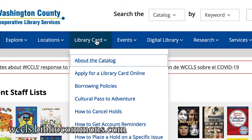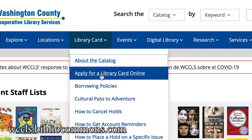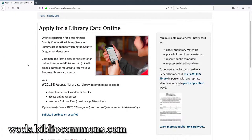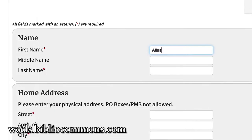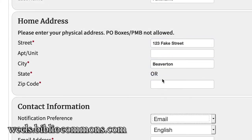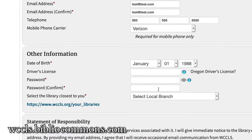Click on Library Card, then click on Apply for a Library Card Online. Fill out the required fields with your name, address, email address, birth date, and a password. Make sure you remember your password because you'll need it later.